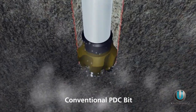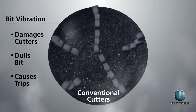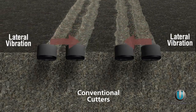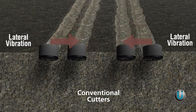Whether initiated by the bit or drill string, the vibration at the bit can quickly cause damage to the cutters, dulling the bit and causing a trip. Fluctuating lateral forces act on the cutters, generating jagged cutting paths and bottom hole pattern, impacting and damaging the cutters against the formation.